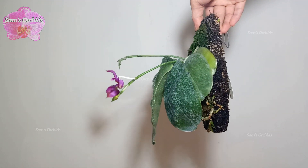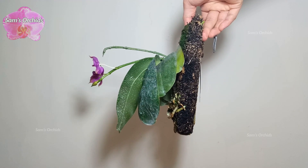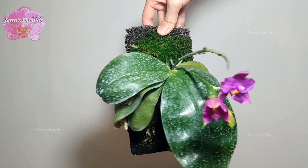Hi everyone, today we are going to check out this mounted Phalaenopsis we didn't update for a while. I've put the links in the description for those who want to recap its growing history.